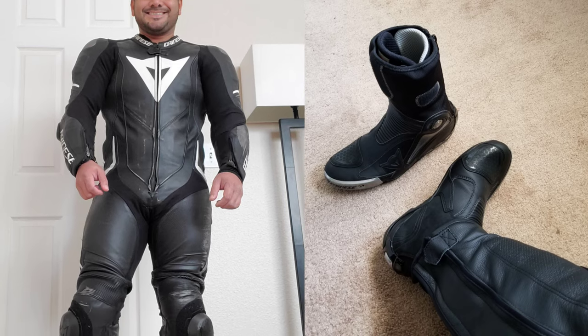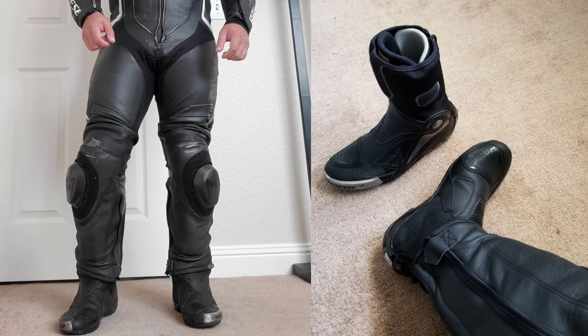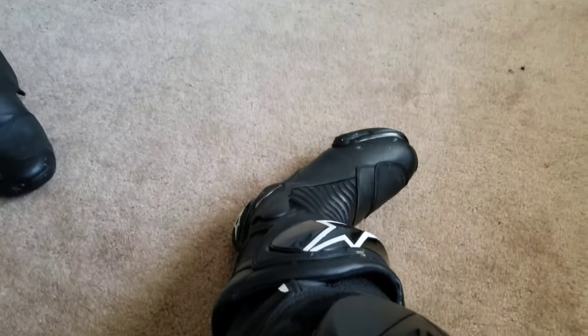If you've been watching my videos for quite some time, you know I went with the Axial Pro boots because they fit inside the suit and they allow me to wear a suit off the rack because I have an odd body type. So in order to wear a set of boots over my suit, I would need to wear a custom suit.